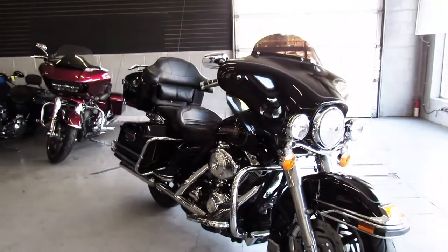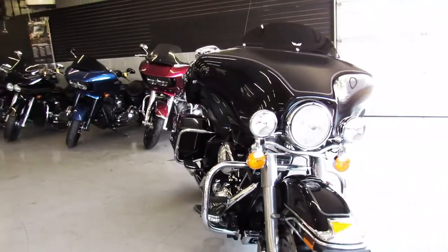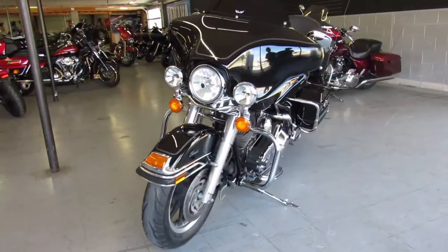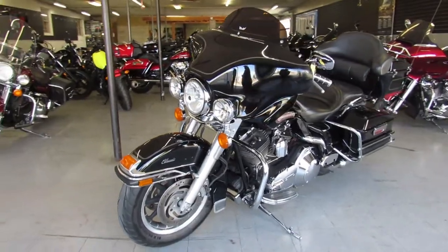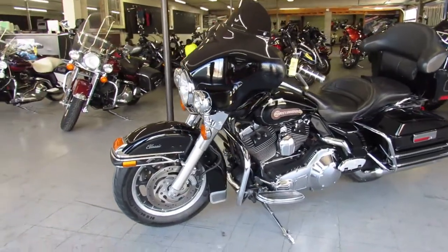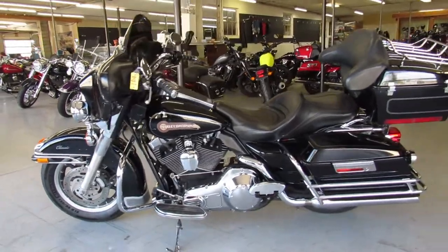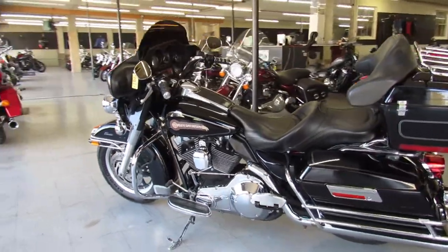Hey guys, ApprovalPowerSports.com doing a video on another Harley-Davidson we just got into the showroom. This one is a 2005 Harley-Davidson Electraglide for sale, it's all stock, no modifications. Super clean bike all the way around, runs strong. All the fluids have been changed here at the dealership and it is ready to go. It's a great full dresser for the money.